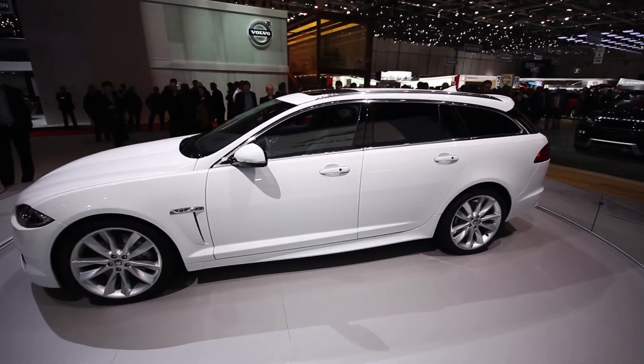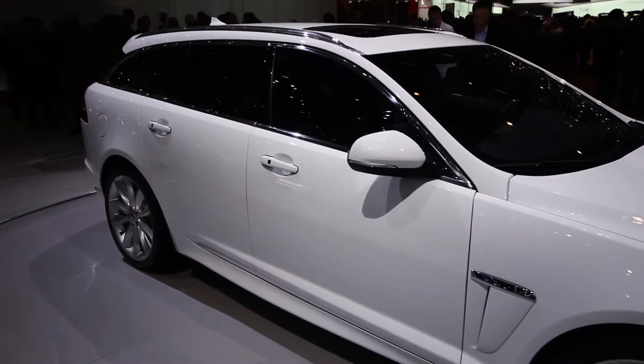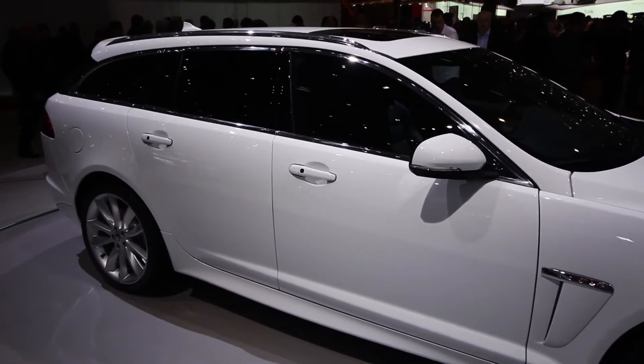Don't be fooled by the word Sport Brake. Essentially it's just Jaguar's fancy word for estate car, and it just means it maintains some of the sporty handling characteristics of the XF Saloon.